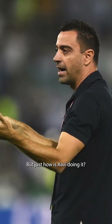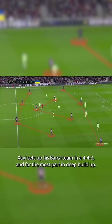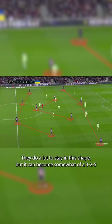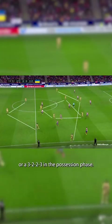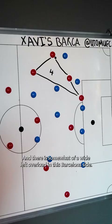Just how is Xavi doing it? Well, on paper Xavi sets up his Barca team in a 4-3-3, and for the most part in deep build-up they do look to stay in this shape. But it can become somewhat of a 3-2-5 or a 3-2-2-3 in the possession phase, and there is somewhat of a wide left overload in this Barcelona side.